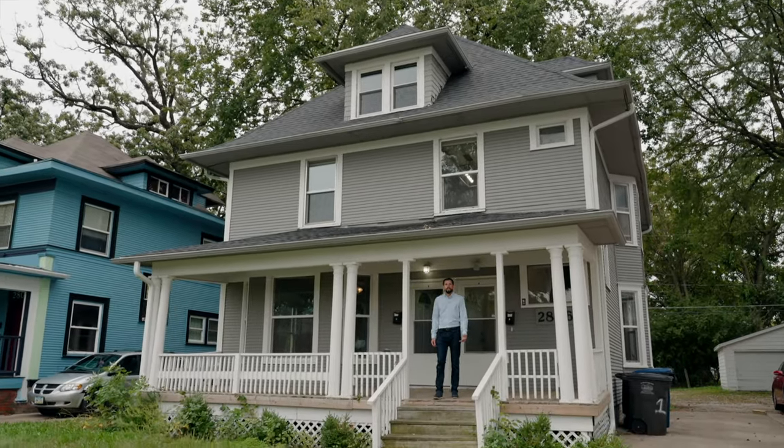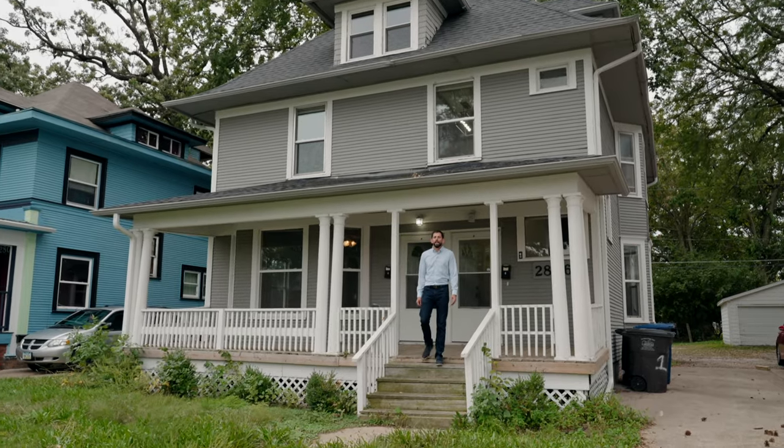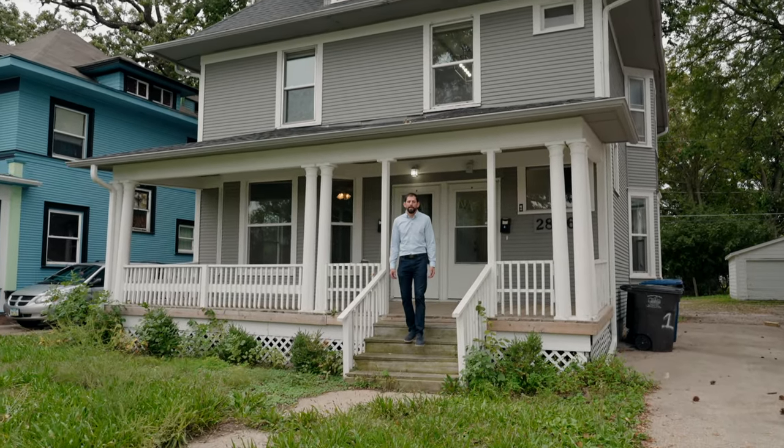Hey guys, thanks for coming today. Chase Keller, Better Commercial here. I'm excited to bring you this turnkey duplex opportunity.